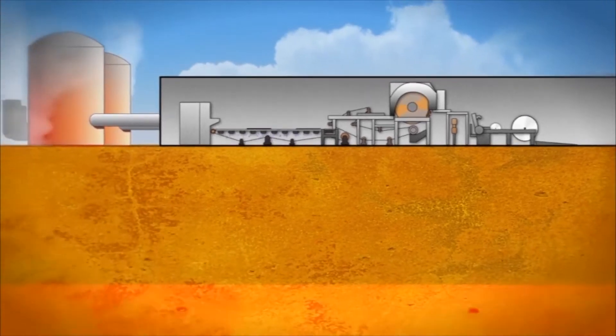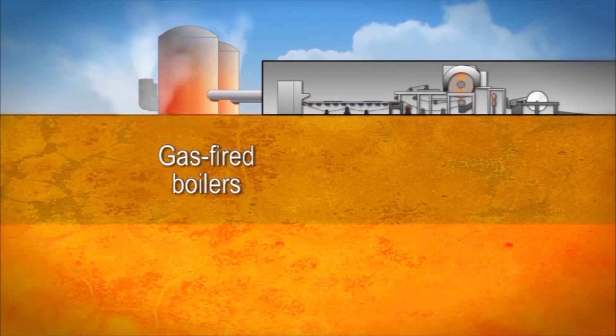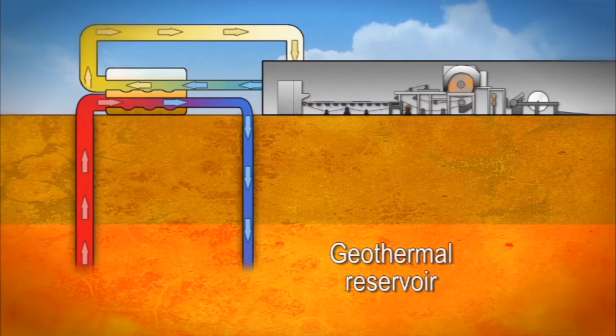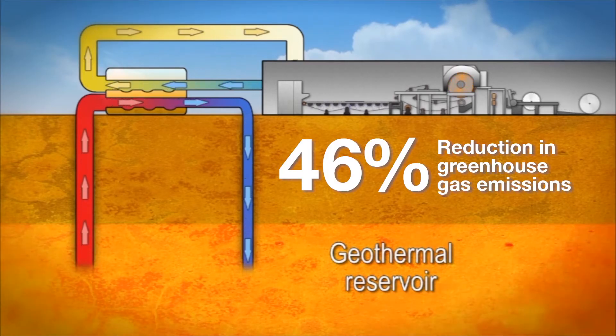Steam is an integral part of any papermaking process. Before 2010, our steam was produced using non-renewable fossil fuels. Now we pipe the steam directly from the local geothermal field to the factory site to dry the paper. This is the most efficient use of the geothermal resource and has resulted in a 46% reduction in our greenhouse gas emissions.